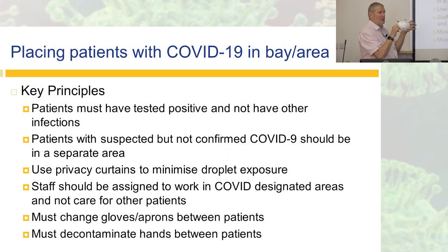When placing patients, the principle is we put patients we know are positive together and we put the suspected together until we get test results, which are unfortunately taking two to three days. We try to put patients together who've been tested on the same day so they're separate. If somebody's coughing a lot, you could put the privacy curtain between them and the next patient to minimize droplet exposure, but there won't be much anyway because it's a couple of meters.